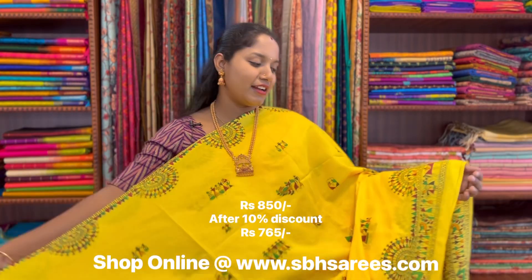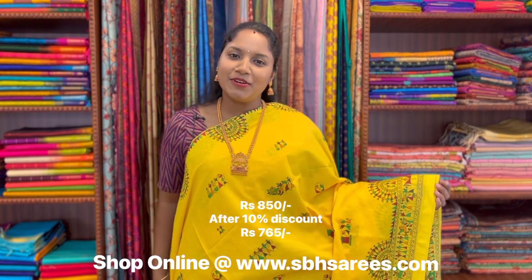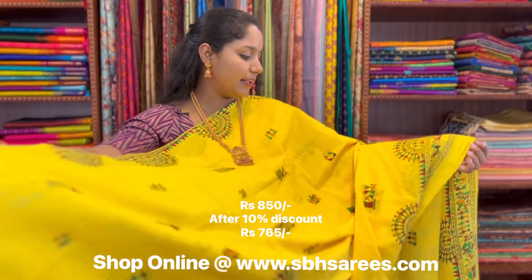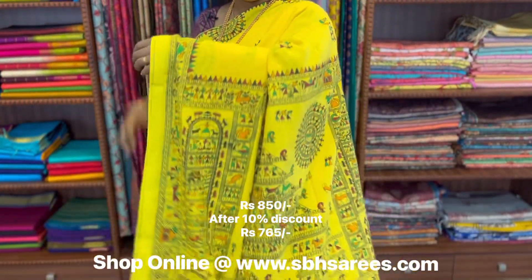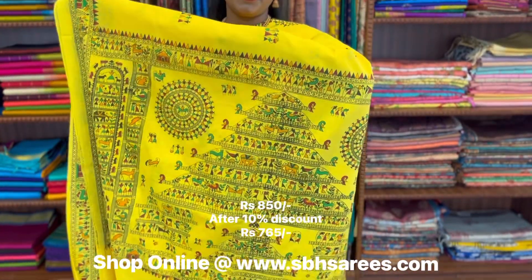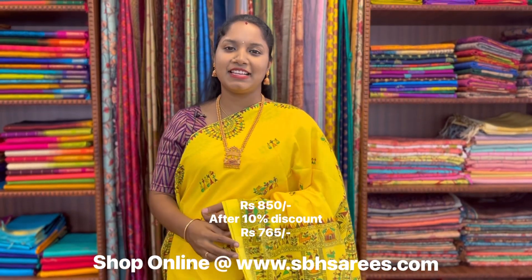This is a Bengal cotton saree in lemon yellow colour. In this, we have warli printed border on both sides of the saree. On the entire body, we have warli printed design, with a warli printed pallu and a running blouse. The price of the saree is 850.